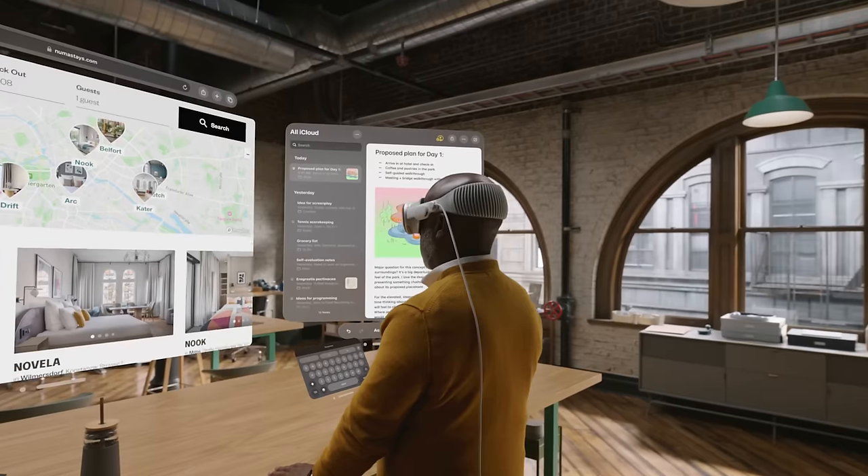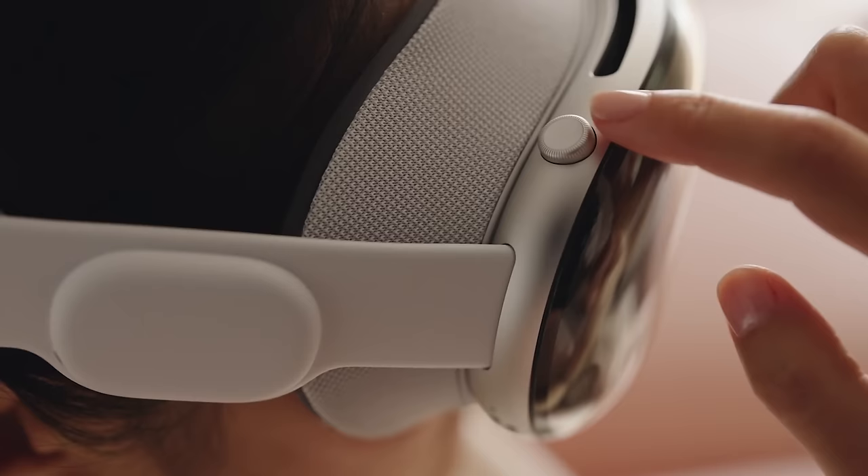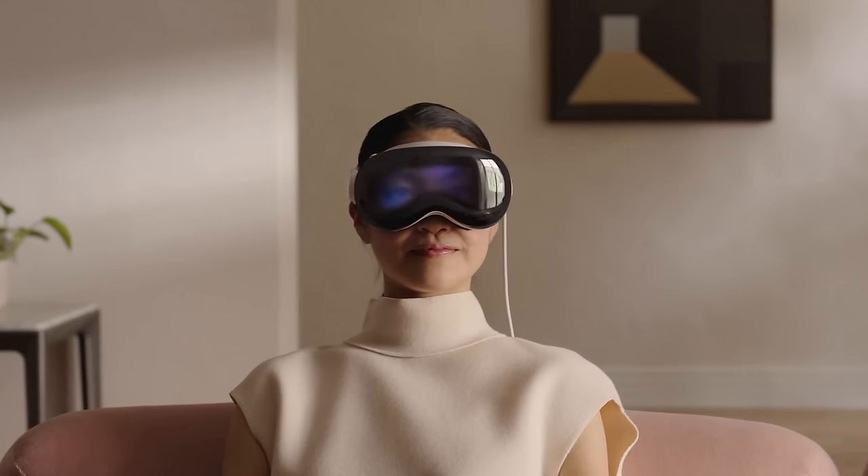For some context, I'm absolutely obsessed with this type of technology. I've had many headsets over the years, and I happened to be traveling with my girlfriend during the official scheduled Apple Vision Pro livestream event. I made us have a later dinner so we could watch it live together.